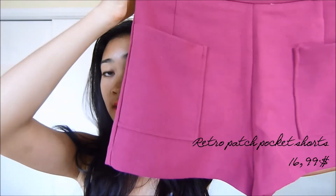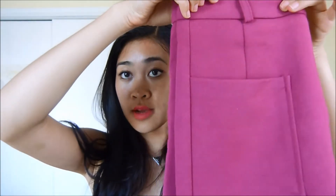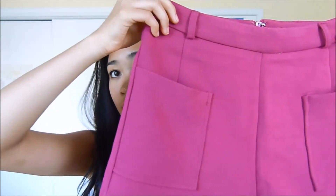The next item is this pair of high-waisted shorts. It doesn't really look high-waisted on camera, but I'm telling you it really is. And it is in the color berry — it actually looks a lot more pink on camera, but it is a lot more purple in real life. It also has this invisible zipper here just like the other skirt, and these little pockets here in front.